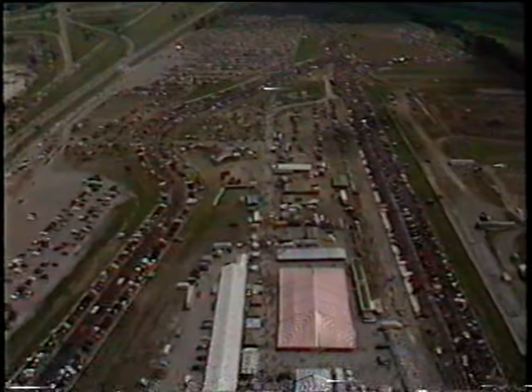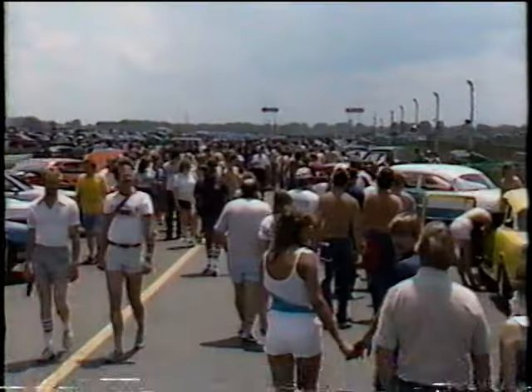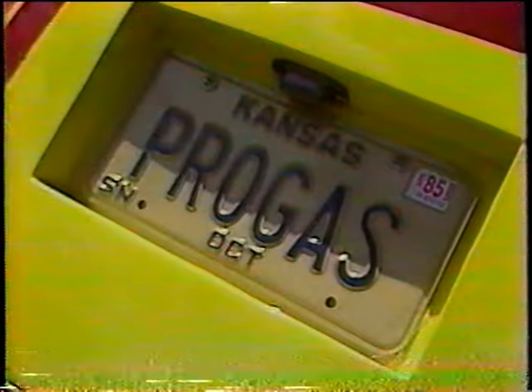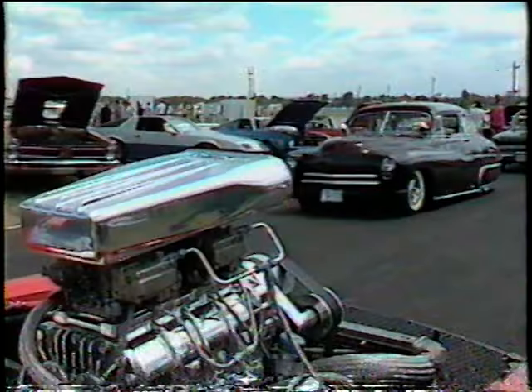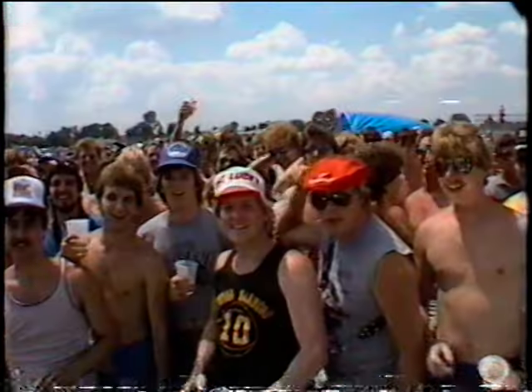They call them hot rods, street rods, and cruisers. They assemble 5,000 of these high-performance machines once a year to the delight of thousands of spectators who travel from all over the U.S. For the aficionado, it's a three-day muscle car Mardi Gras known as the Street Machine Nationals.